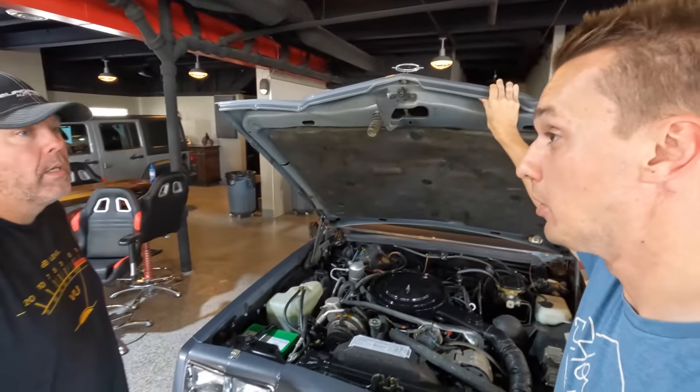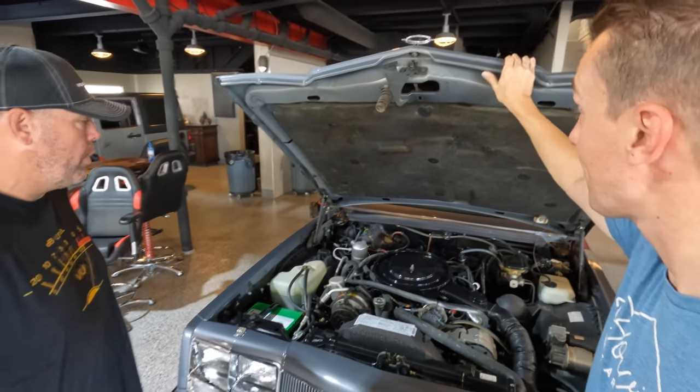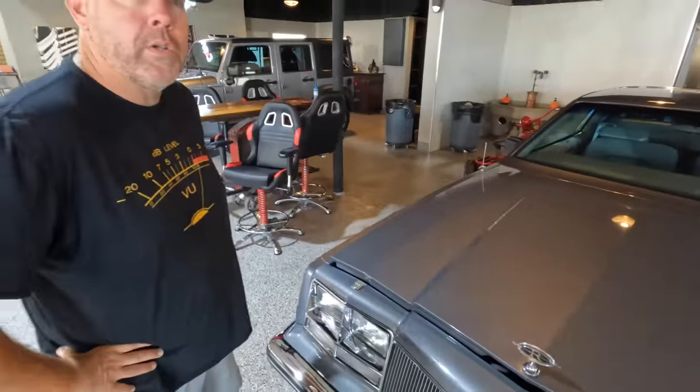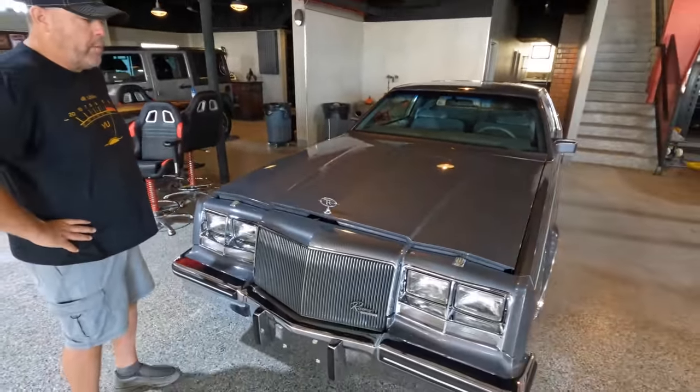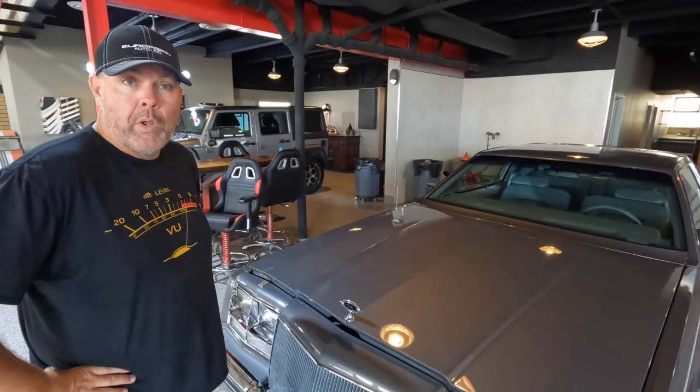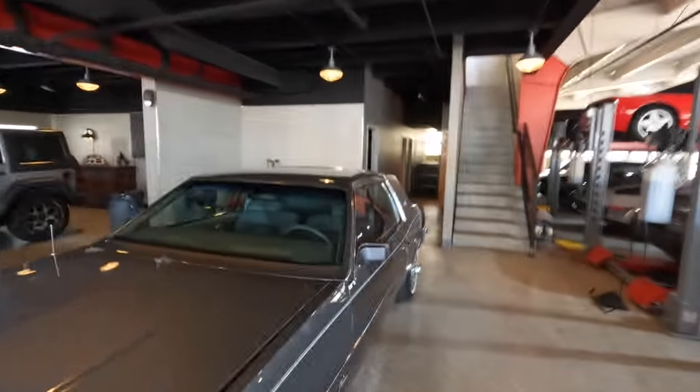The car is going on Bring a Trailer with no reserve — to get it in front of the right people and see what the nicest Riviera in the world fetches. The car was last driven in 2013, so not too long of a sit. The previous gentleman didn't just park and forget it — he started it, kept it full of gas, had the battery on a tender. When the key was hit, it fired right up after almost 10 years sitting. It drives like a brand new car, which is almost unbelievable.